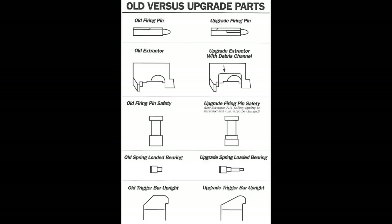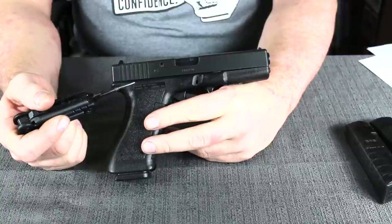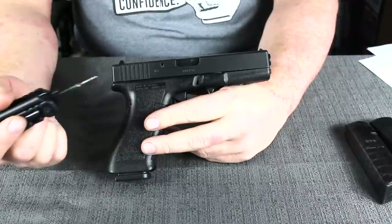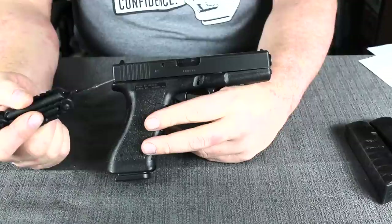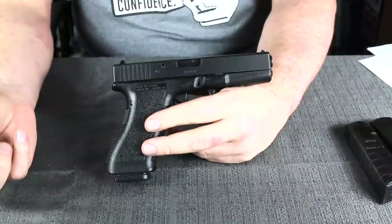The guide rod is polymer, but contrary to popular belief this is not a quality compromise — it's a low-stress part whose sole purpose is to keep the spring in alignment, so the polymer material has no bearing on durability or reliability. In 1992, Glock issued their first recall, replacing the firing pin safety. There was a possibility that if the pistol was dropped, the firing pin safety could slip. Glock released a complete kit — trigger bar, firing pin, firing pin safety, firing pin spring — and by serial number, a Glock-trained armorer or the factory would replace the entire parts kit.